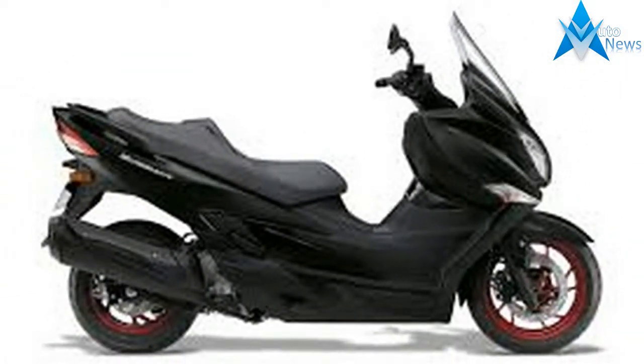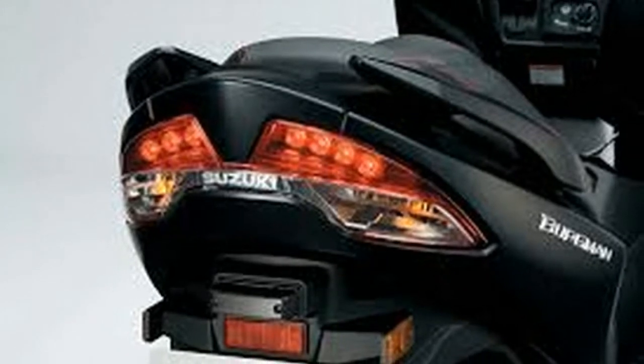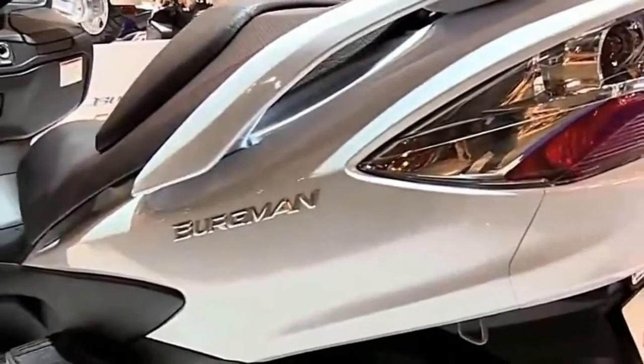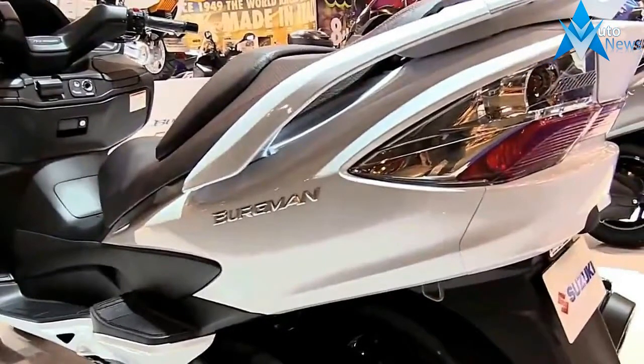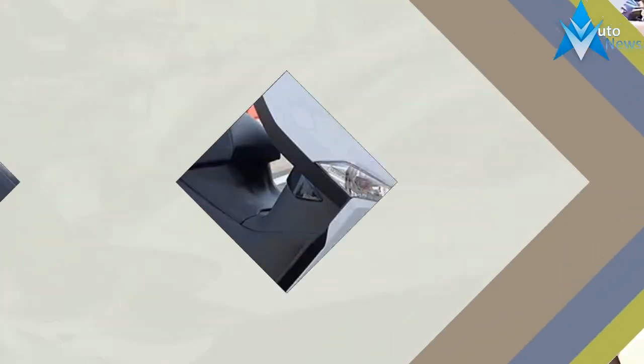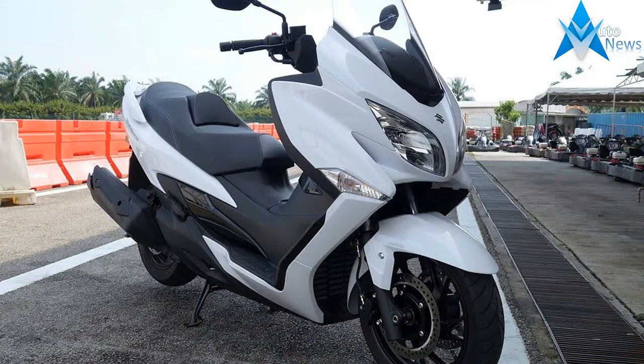The 2018 Suzuki Bergman 400 is freeway ready. With an updated motor — still a fuel-injected, liquid-cooled single — the Bergman 400 stands ready to tackle freeway commuting. It zips right up to the speed limit, even if it's 65 miles per hour.